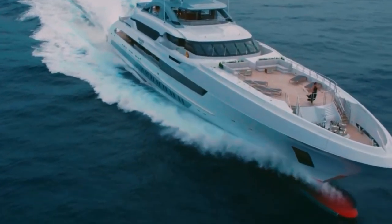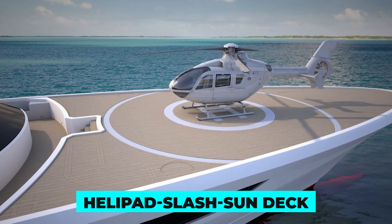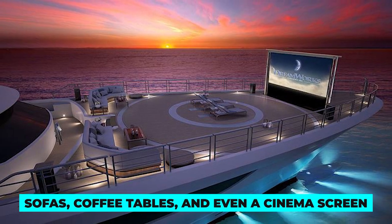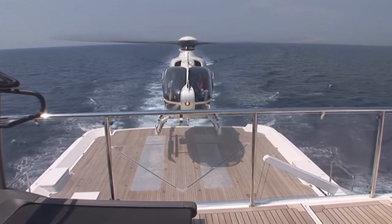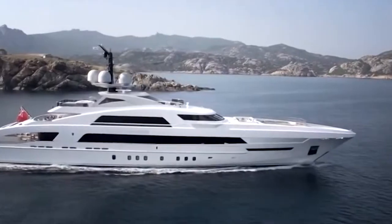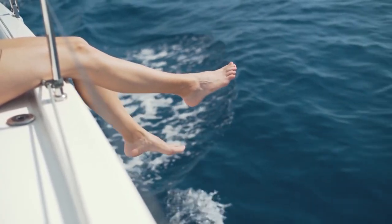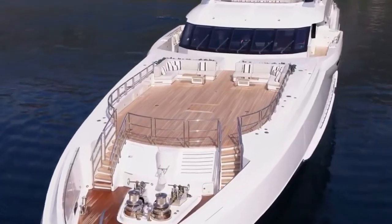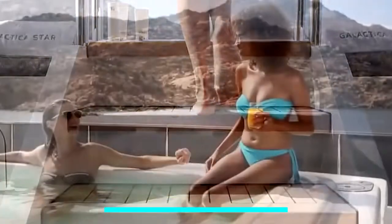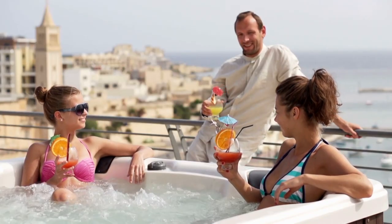Every inch of this vessel is like a work of art, from the intricate lighting to the plush furnishings. The helipad deck transforms like a Transformer — instead of turning into a robot, it turns into a cozy lounge area with sofas, coffee tables, and even a cinema screen. So when you're not landing your helicopter, you can kick back with some popcorn and a movie. The attention to detail in this yacht is mind-boggling.